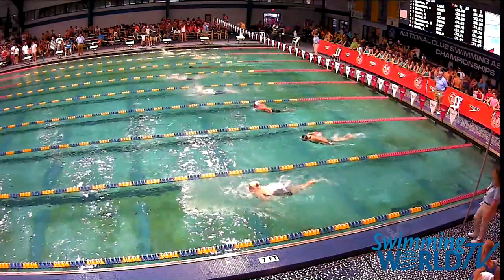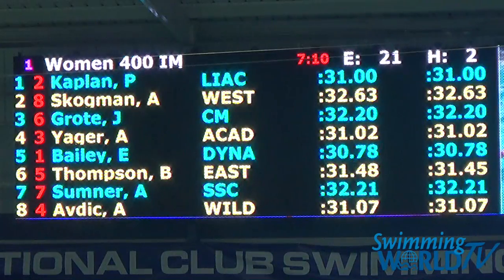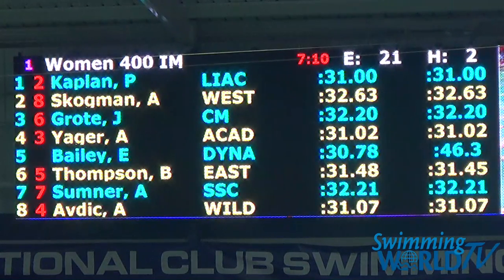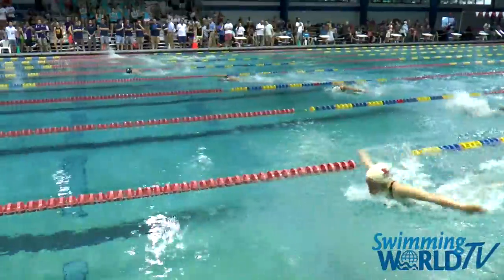One of the great things about the 400-IM is the lead changes that could happen, sometimes happen. Although in that last seed in the E-Final, Danica Katzer was pretty much in the lead all the way through. Right now we've got Azra Abdick in lane number eight holding onto the lead.